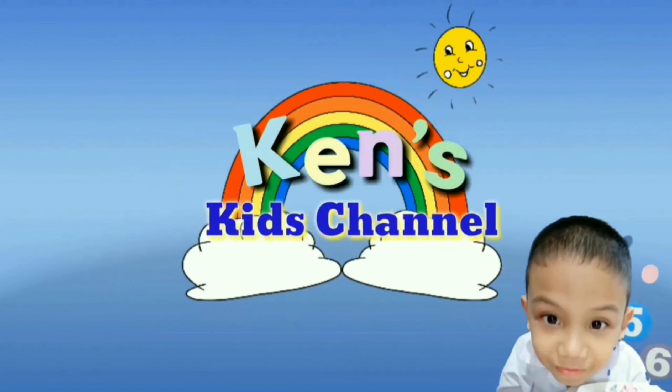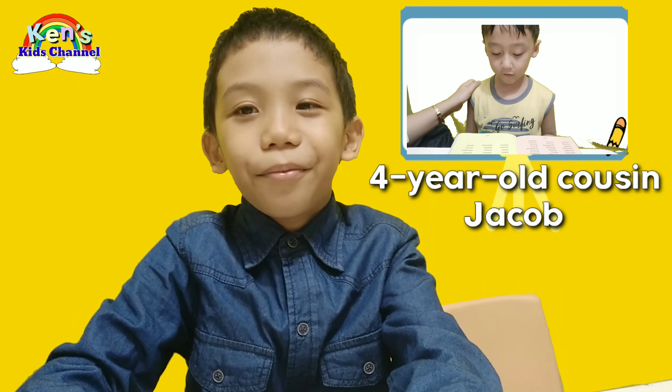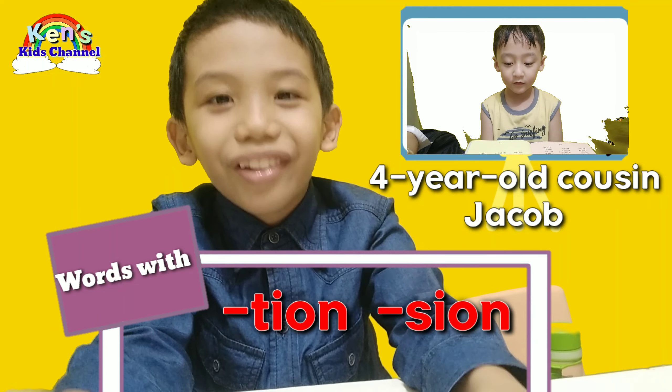Welcome to Ken's Kids Channel! Hello everyone! My name is Ken, and I'm gonna introduce you to my 4-year-old cousin Jacob. Today, my cousin Jacob will read words with -tion/-sion and -or.